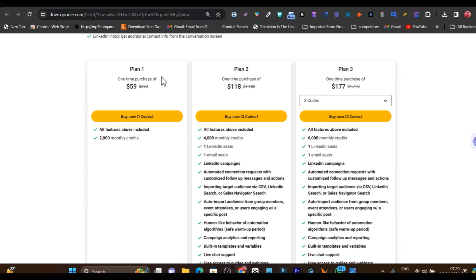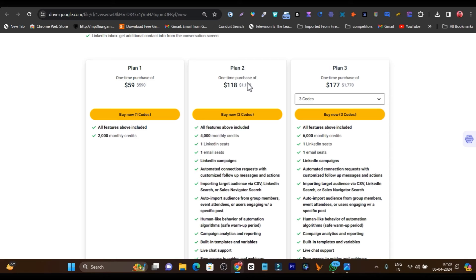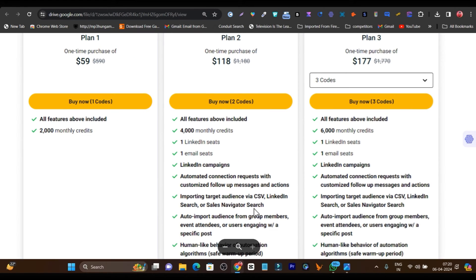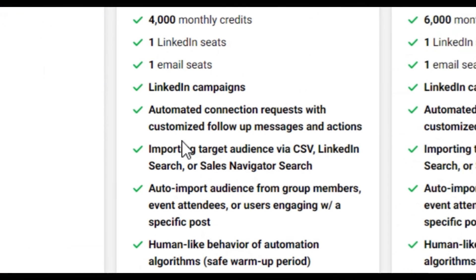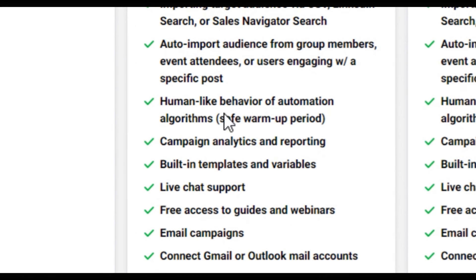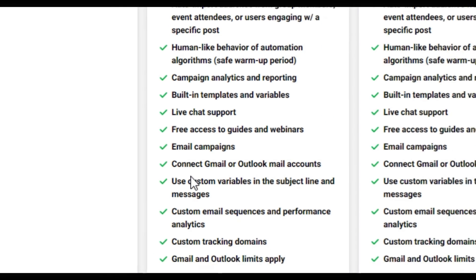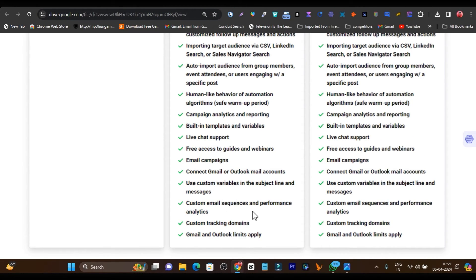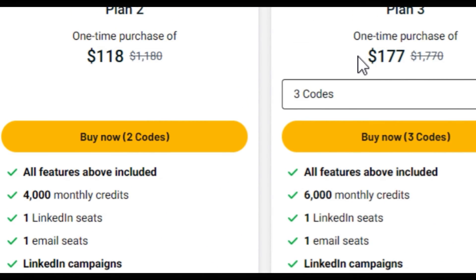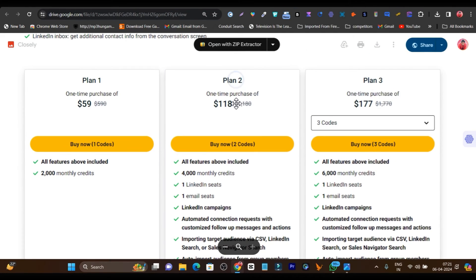There are multiple plans available. In Plan 1, you get just 2,000 monthly credits. I suggest going with Tier 2 or Tier 3 plans because you get additional features: email seed, LinkedIn seed, campaigns, automation, auto import, human-like behavior, built-in templates, live chat support, free access to guides and webinars, custom variables, custom email sequences, and more. You can do all of this with Tier 2 or higher tier plans, but not with Tier 1. That is why I suggest Tier 2 or Tier 3.